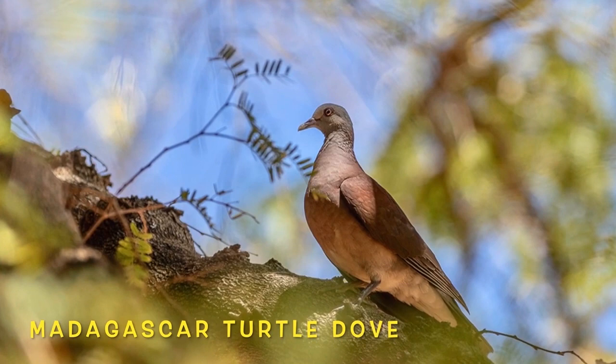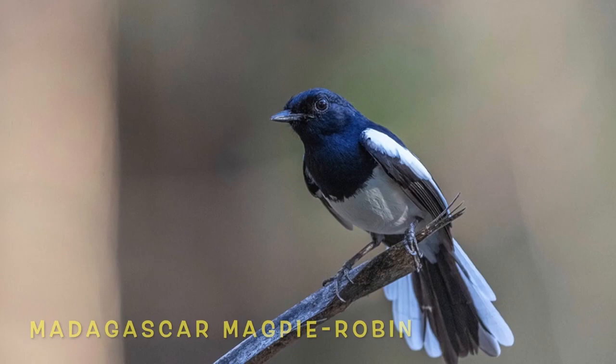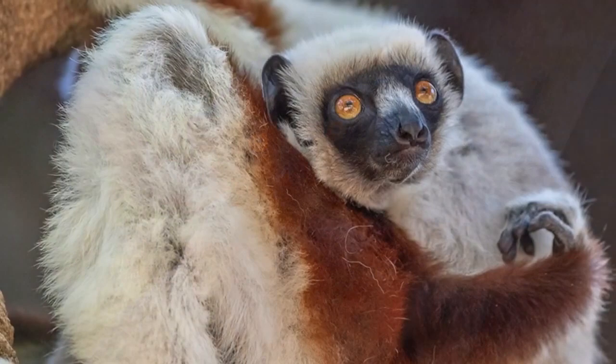The brave crested drongo will steal food right out of other birds' beaks — strikingly similar to our doves at home in California. Magpie robin has different coloration in different areas of Madagascar. This baby sifaka is just about six months old, beginning to start to leave its mother.